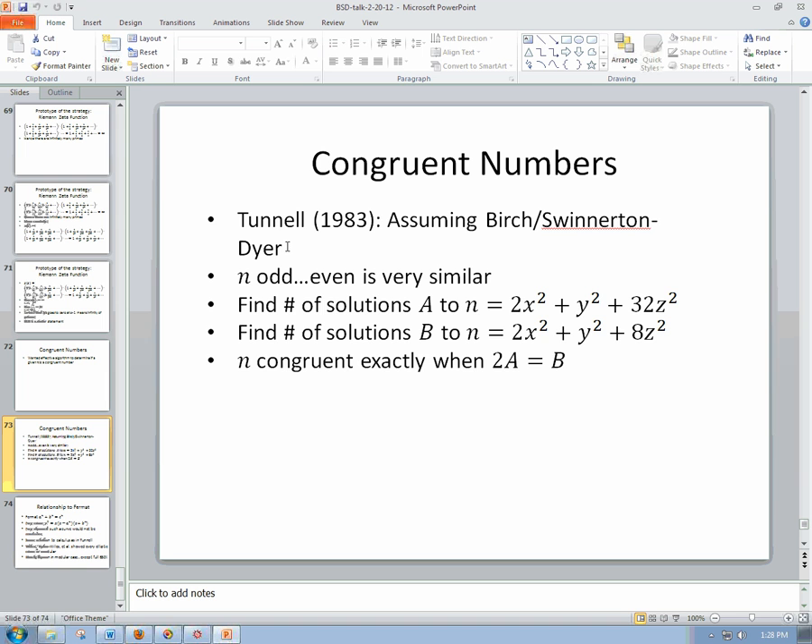Back to congruent numbers to summarize. We wanted an effective algorithm to determine if some given n is a congruent number. And if you assume Birch and Swinnerton-Dyer, it turns out you can get such a thing. I've basically told you half the story: we've gotten from a basic geometry and number theory problem, translated to elliptic curves, and then told you a little about how that might connect to some calculus of a function called the L-function. I'll give you the version for n odd; the even case is extremely similar in spirit.